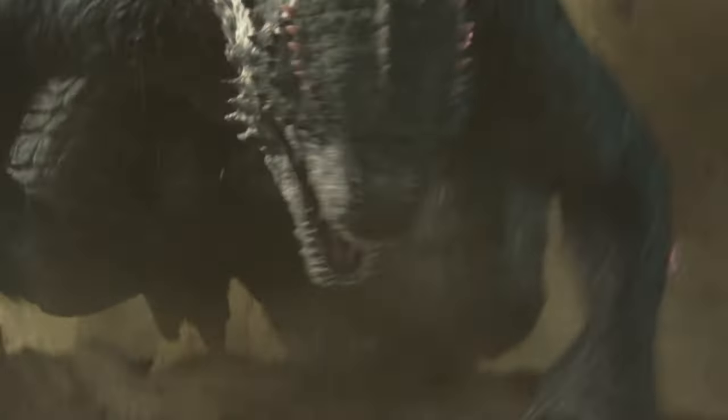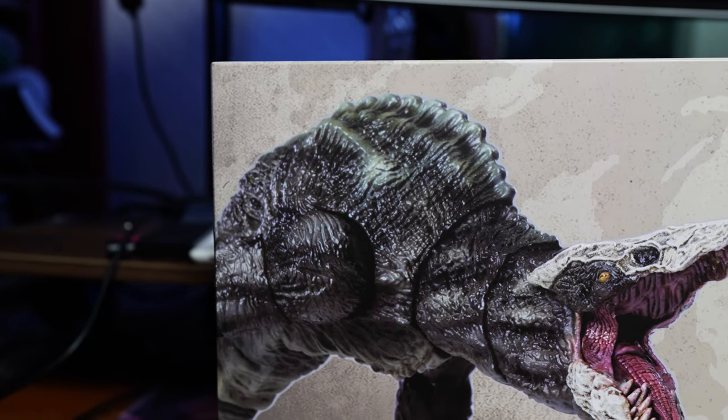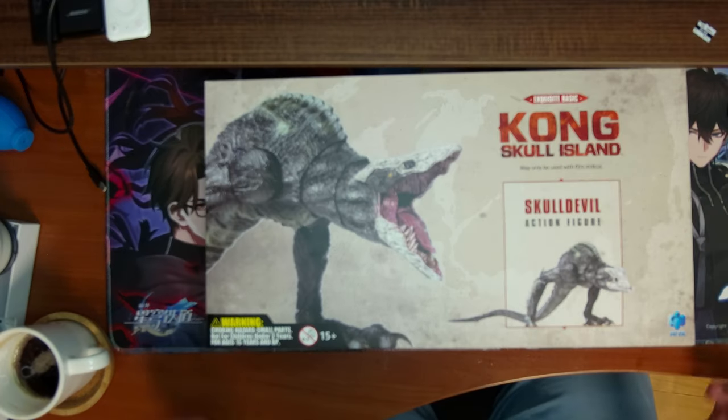With the ongoing success of the MonsterVerse films and their plastic iterations by Hyatt Toys, Hyatt Toys has once again released another MonsterVerse figure, this time being a kaiju nobody asked for.